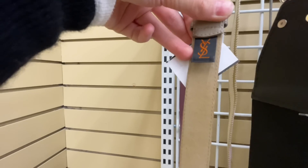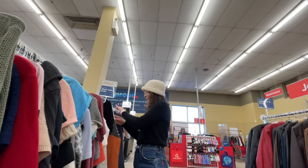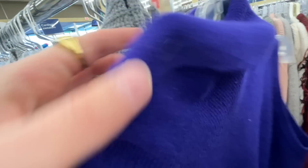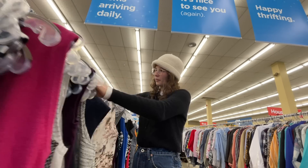Oh my god, I also found a YSL Lauren belt! Okay, I saved the tops for last but I actually have very full carts. This top is made in Italy and feels like wool but just has some holes. I have a lot of decisions to make — I got so much stuff and it's all so good. I also have a 50% off coupon so I'm pretty excited. I'll see you guys at the try-on haul.